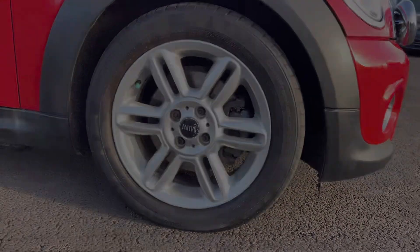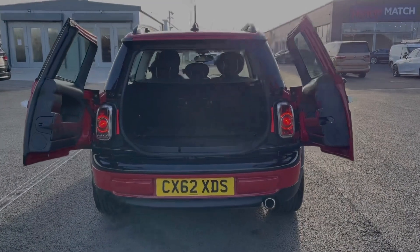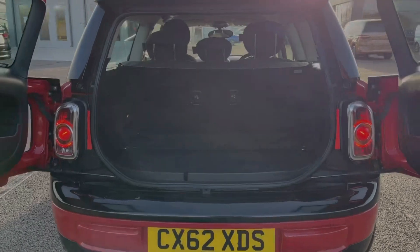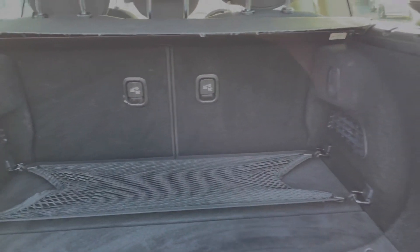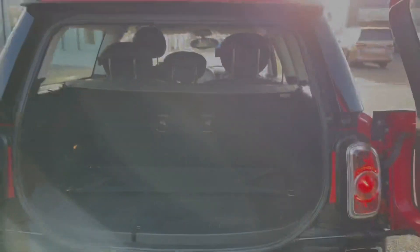You've also got the upgraded 16-inch six-spoke alloys, costing £575 at new. With this being the Clubman, you've got the two rear doors opening into the boot, so you've got nice and easy access in there, along with that extra storage with the luggage net at the bottom.